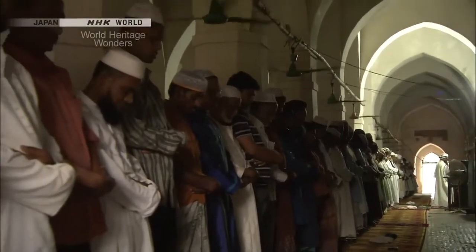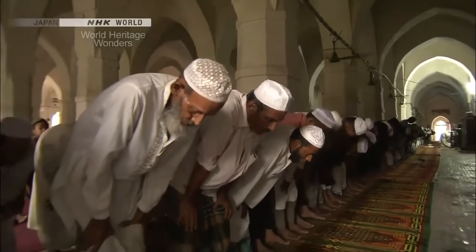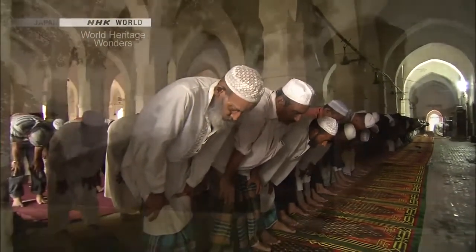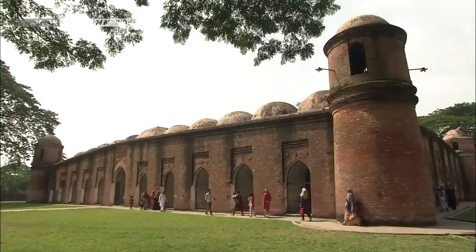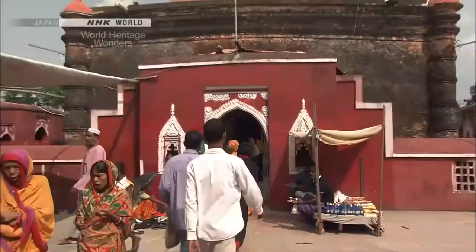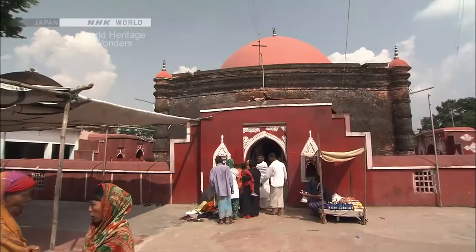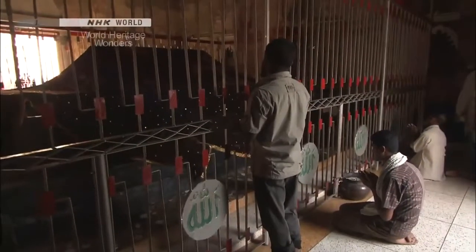As Islam spread across the region, Khan Jahan became a revered, almost mystical figure. He ruled this area for over 30 years. The tomb of Khan Jahan still receives many worshippers, and people continue to pay tribute to the majesty of a great man.